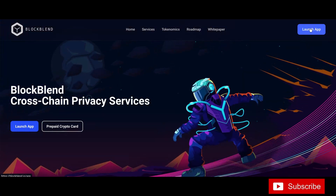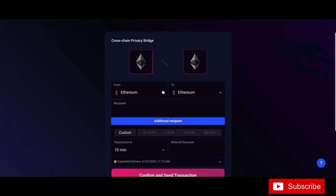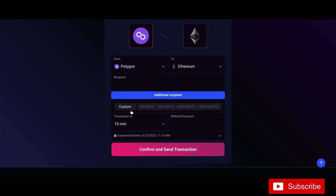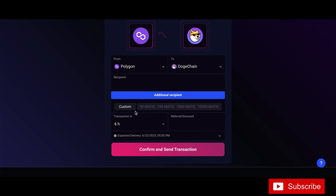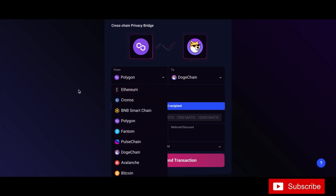Here's what you've been waiting to see — the bridge. Click on it and look at all these choices: Ethereum, CRO, BNB Smart Chain, Polygon, Phantom, Pulse Chain, Doge Chain, Avalanche, Bitcoin. Let's say you want to bridge from Polygon over to Doge Chain — you can do a custom amount: 50, 100,000, 10,000, whatever you want. Pick your time — one hour or less — and the transaction will be delivered in about one hour.